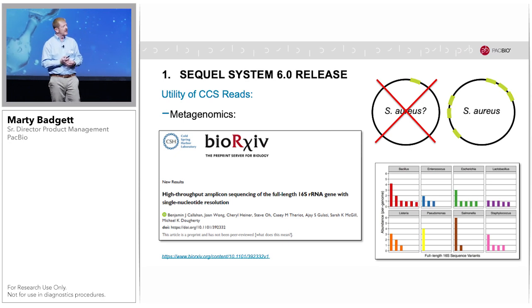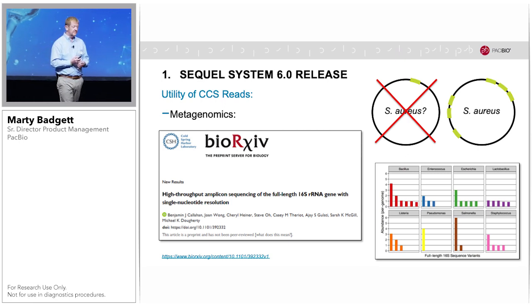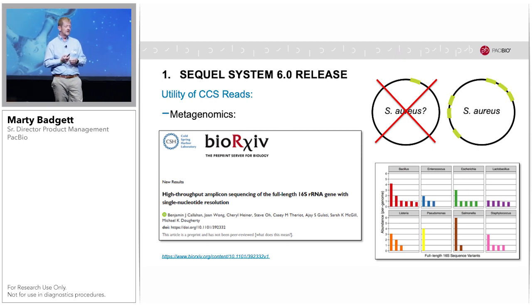In the area of metagenomics, we predict that CCS will be particularly impactful as complex communities can now be resolved with exquisite resolution. A new preprint from BioArchives in collaboration with Ben Callahan shows for the first time that you can resolve the fact that bacteria actually have more than one copy of the 16S gene, and they're not all the same sequence. Rather than collapsing this into one sequence for databases, PacBio CCS data now allows resolving each copy precisely, leading to better species and strain resolution. In this example, Staph aureus has six copies of the gene: three identical and three unique distinct sequences.